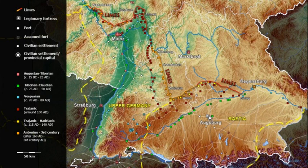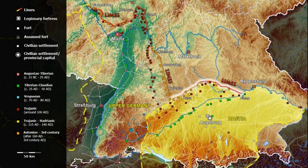In some areas, the Limes runs dead straight. In the province of Raetia, now eastern Württemberg and Bavaria, the fortification was later reinforced with a solid stone wall.